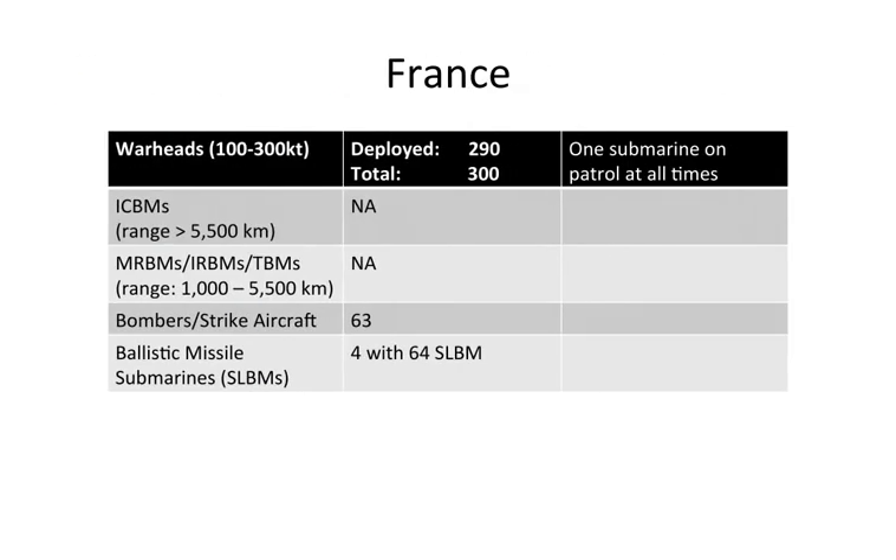France has 290 warheads deployed — most of their warheads are in fact deployed — with one submarine on patrol at all times. France has no ICBMs or MRBMs, but does have 63 bombers and strike aircraft capable of carrying nuclear weapons. The majority of the French nuclear arsenal is sea-based, with four ballistic missile submarines carrying a total of 64 submarine-launched ballistic missiles.